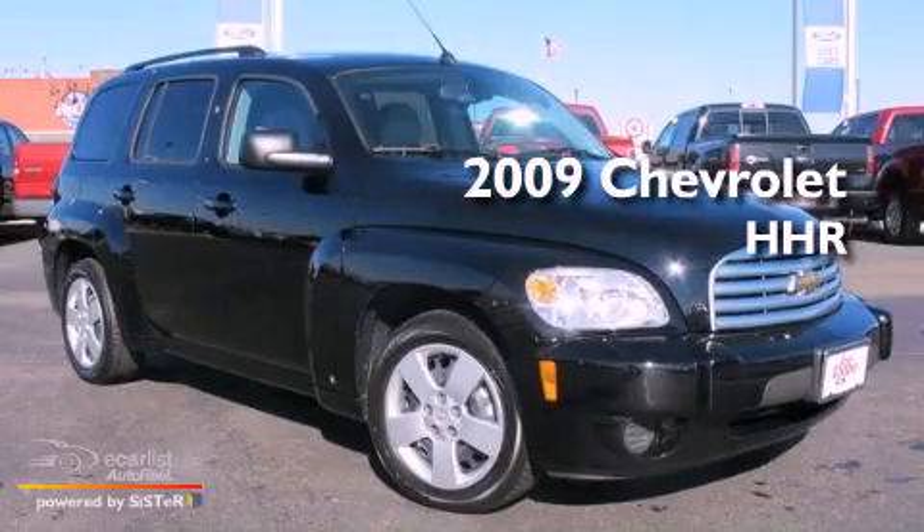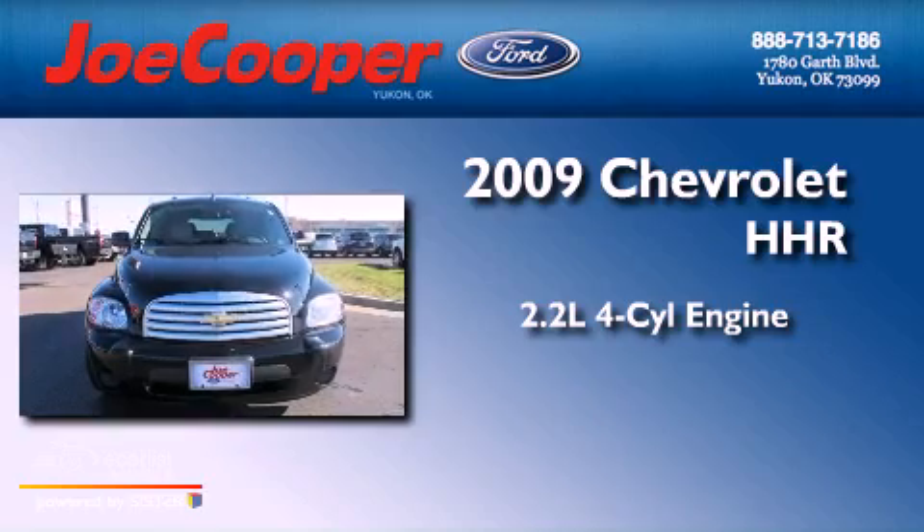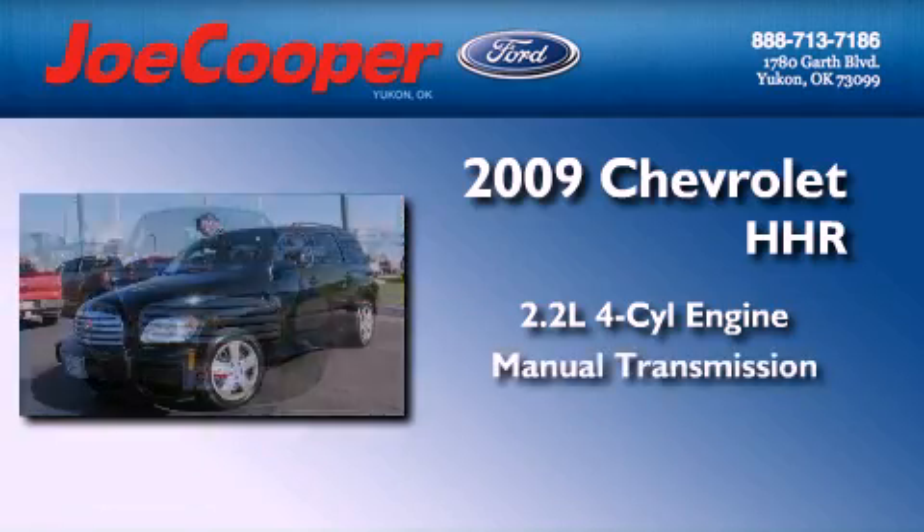This is a 2009 Chevrolet HHR. It features a 2.2-liter, four-cylinder engine and a manual transmission.